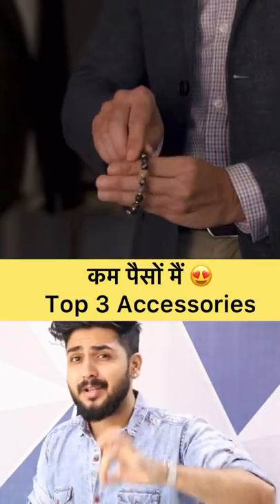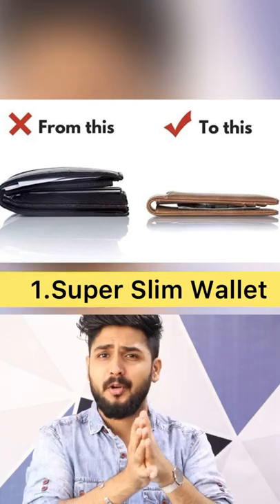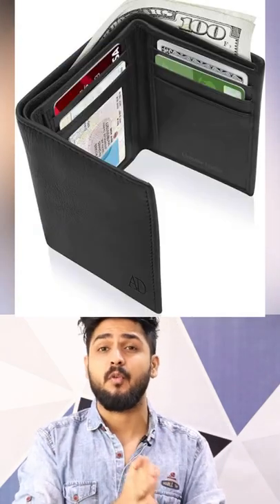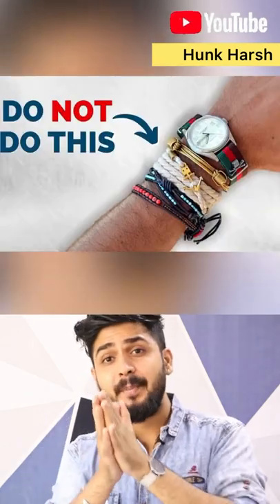3 simple and basic accessories that will improve your style. Number 1: wallets. The wallets you guys have seen are very big. Alternatively, you can try super slim wallets. If you buy or try full wallets but don't keep cards, you can use money clip wallets.